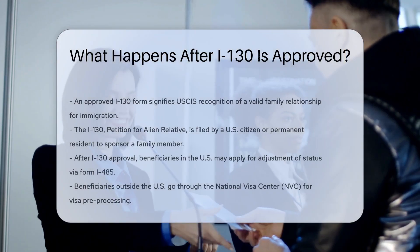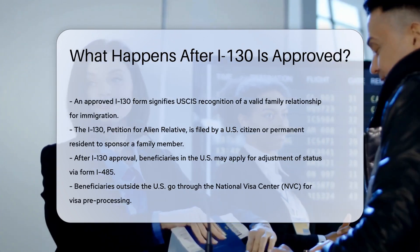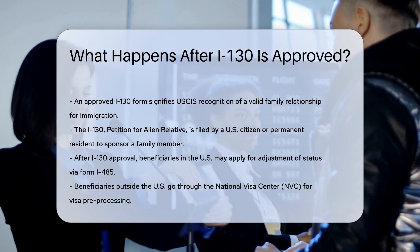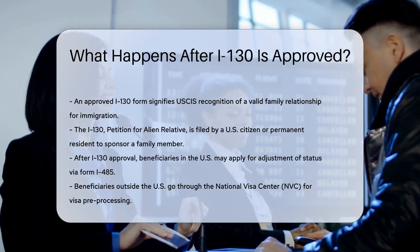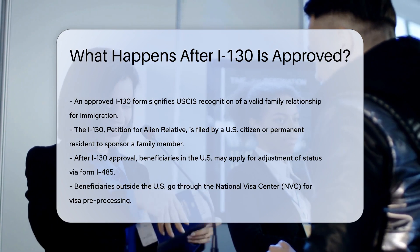An approved I-130 form is the first step in a family-based immigration process. It means U.S. Citizenship and Immigration Services, USCIS, recognizes a valid family relationship. The I-130, officially the Petition for Alien Relative, is filed by a U.S. citizen or permanent resident to sponsor a family member for a visa.